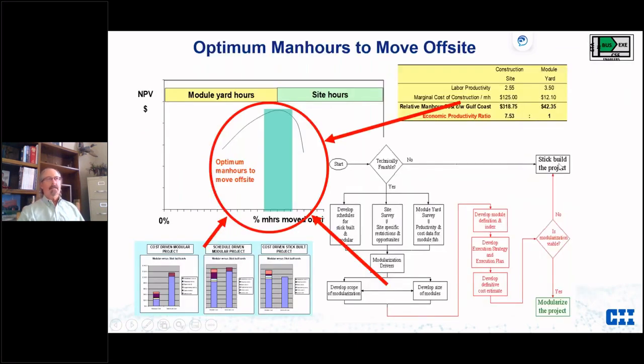The optimum man-hours to move off-site is not just an idea of 'we'll modularize some or everything.' You have to look at the drivers — is it cost-driven or schedule-driven? In the upper right is what we call the Economic Productivity Factor: basically the cost of a man-hour at the construction site versus a module yard. In one case, for every hour removed from the construction site, you had seven and a half hours of equivalent work you could do at the module yard.